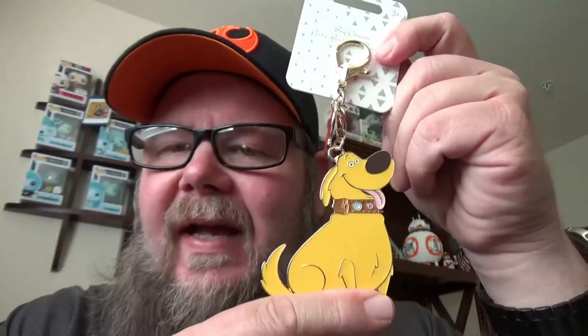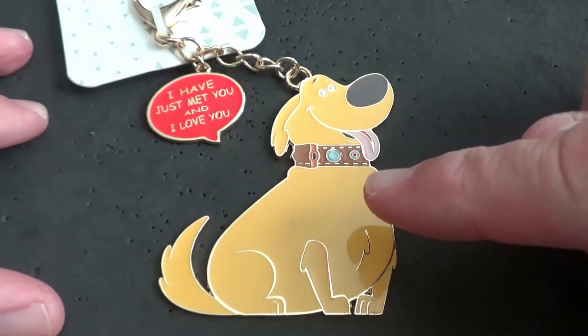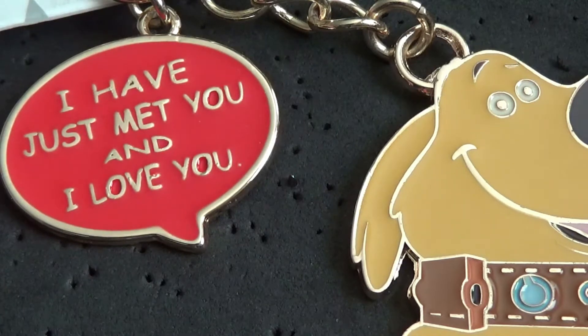The final two items aren't pins but are part of the Flare Collection. The first is a keychain featuring Doug from the movie UP. If you've seen UP, you know his tagline: 'I have just met you and I love you' — usually followed by 'Squirrel!' This Doug keychain was $12.99.